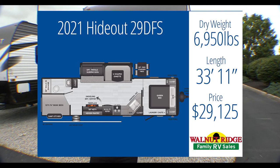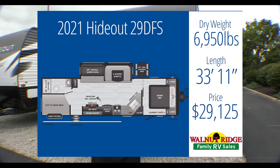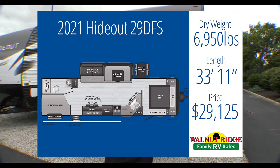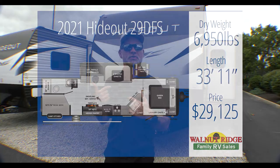So I went more focused on space for the kids and staying under their budget and tow capacity. We're going to jump right in and start with this Hideout 29DFS behind me. This camper weighs 6,950 pounds, so we're well under their tow capacity. It sleeps 10 people and comes in at $29,125 — just under her budget of $30,000. Let's go take a look.